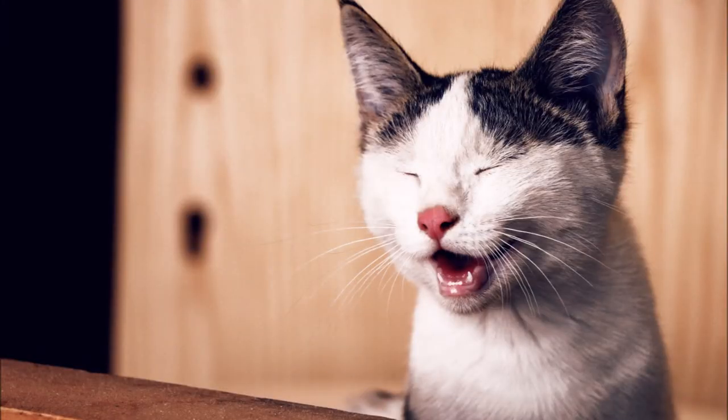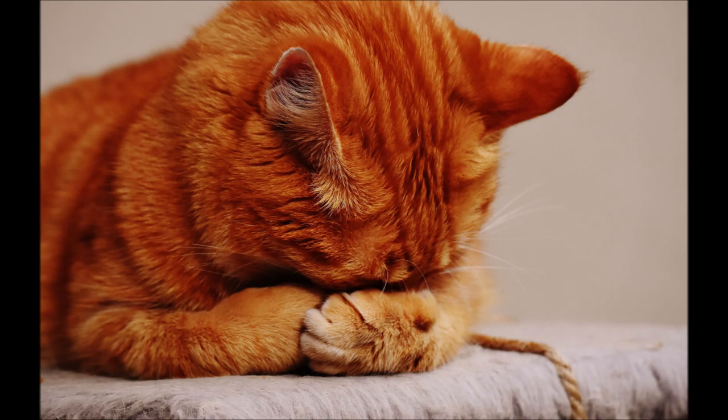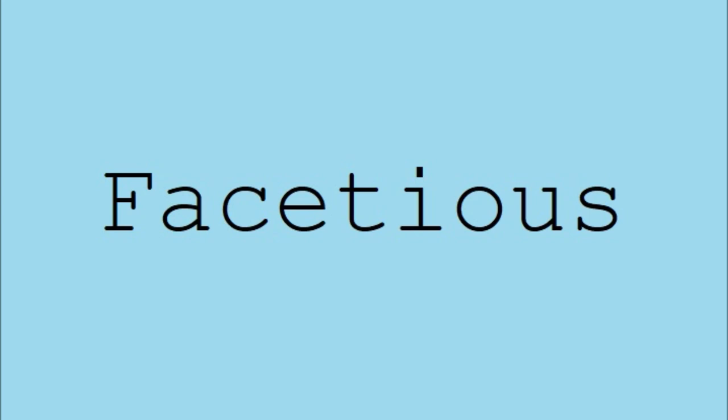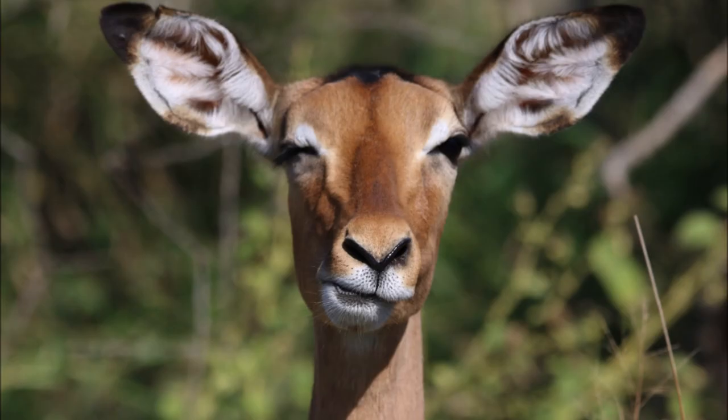Not 'segway.' Number eight: quiche — a savory open flan consisting of a pastry crust filled with eggs, milk or cream, cheese, meat, seafood, or veggies. It's definitely not 'quiche' or 'quickie' — ha! Number nine: facetious — treating serious issues with deliberately inappropriate humor. Not 'facious' or 'facetious.'